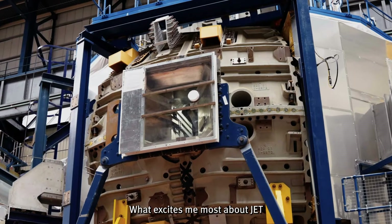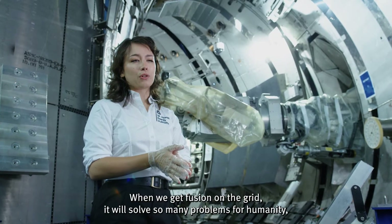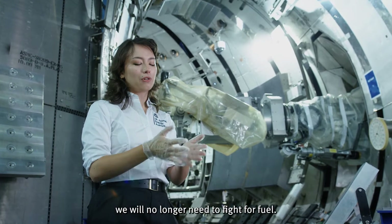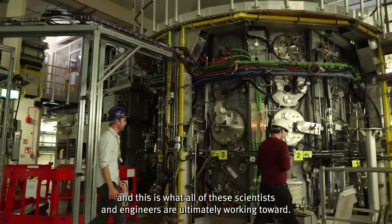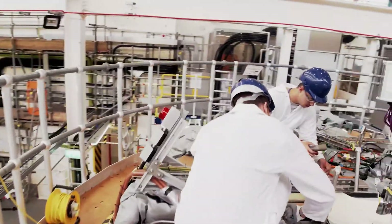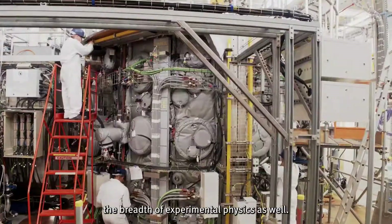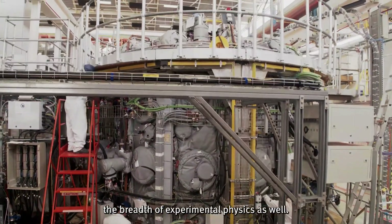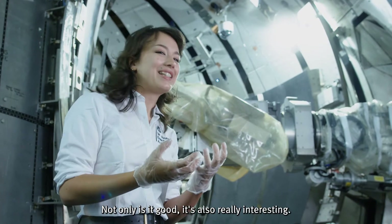What excites me most about JET is the potential that it unlocks. When we get fusion on the grid, it will solve so many problems for humans — we will no longer need to fight for fuel, and we can have a much greener planet. And this is what all of these scientists and engineers are ultimately working toward. We're doing things that are expanding the breadth of experimental physics as well. Not only is it good, it's also just really interesting.